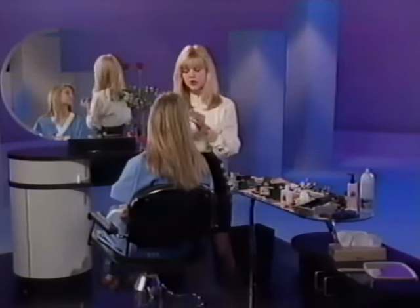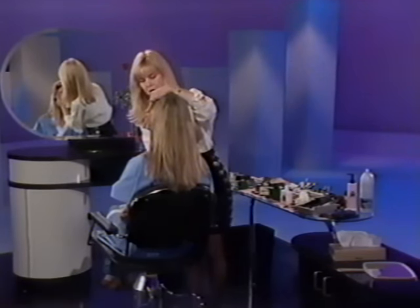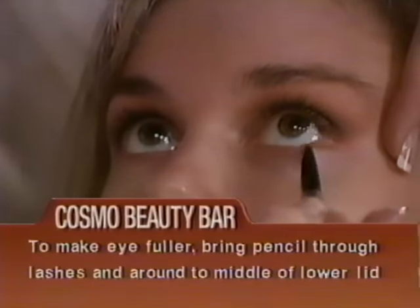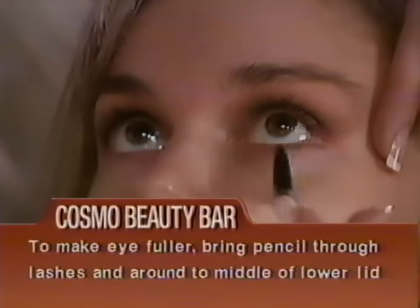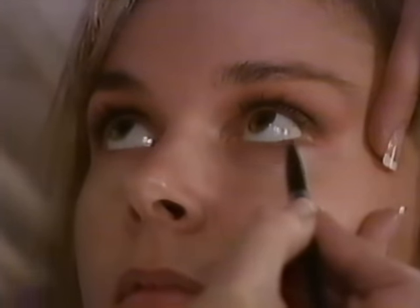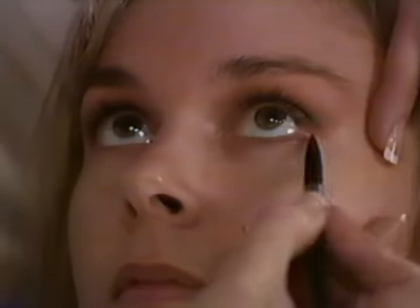I'm going to line under the eyes for a little more depth. I connect what I've done on top to under the eye — run the pencil right through the lower lashes and stop about halfway; don't go all the way in. Don't put the pencil higher and into the eye or you'll create a small look. It should be right through your under lashes on the outer sides of the eye.